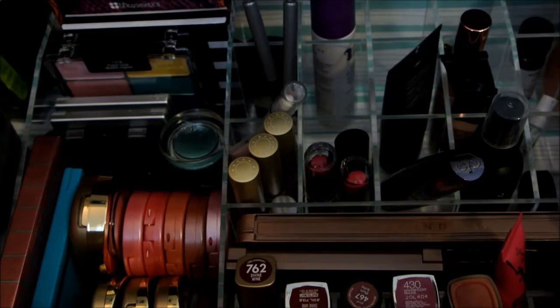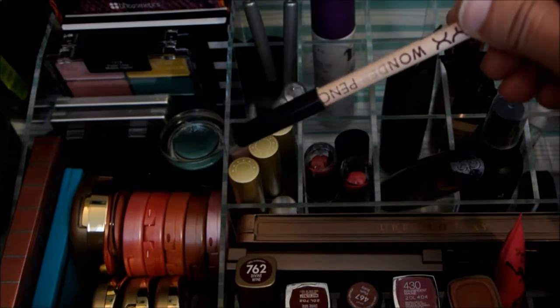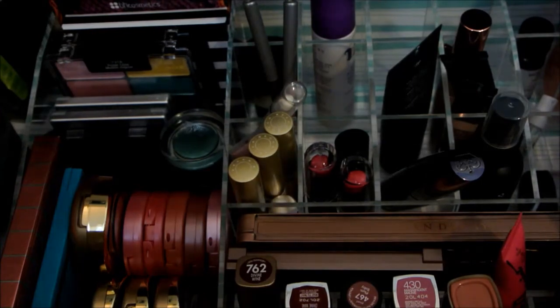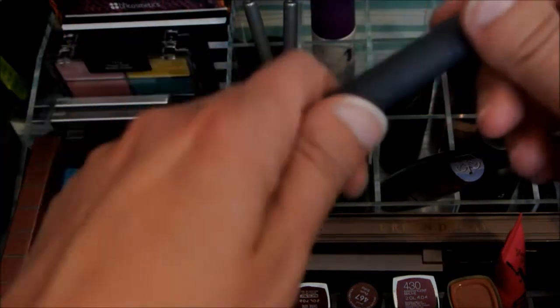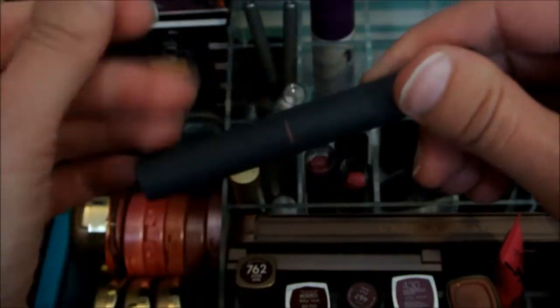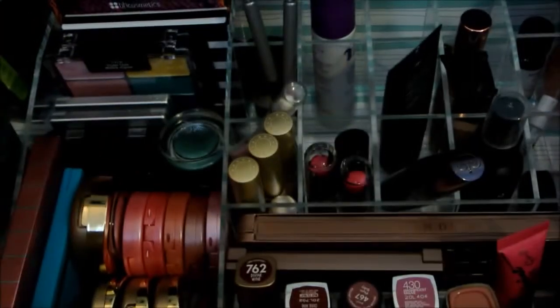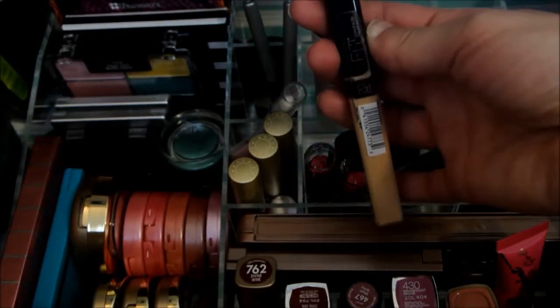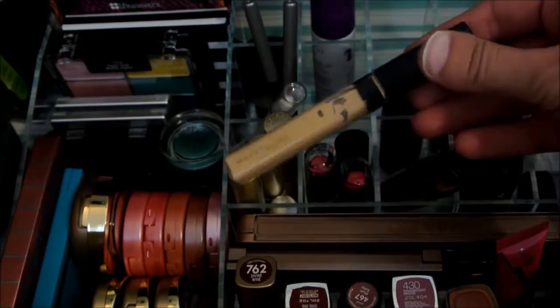I'm going to continue using the NYX Wonder Pencil. I'm going to put back this Byte Beauty in the color Gauvet — I'm not as impressed with the Byte Beauties as some other people are. But I'm going to continue using the Maybelline Fit Me Concealer in 20 Sable.